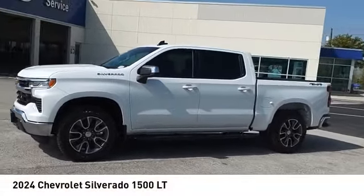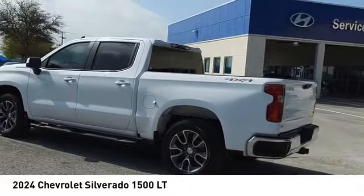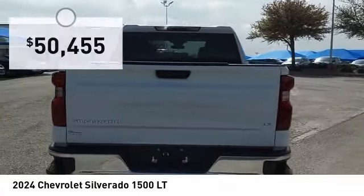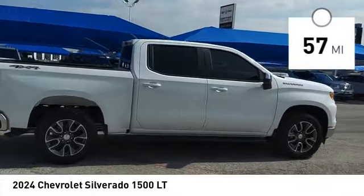We are pleased to show you the 2024 Silverado 1500. The Chevy Silverado 1500 has the lowest cost of ownership of any full-size pickup and is priced below $55,000. This vehicle has less than 100 miles.